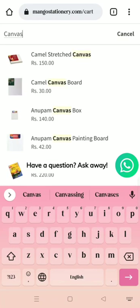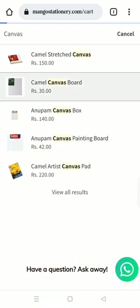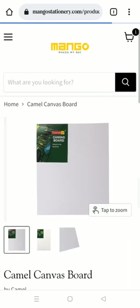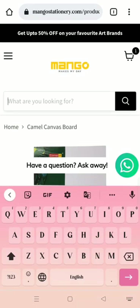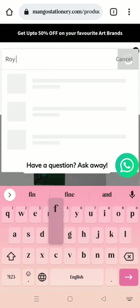I searched for canvas. There's a Camel canvas costing 30 rupees, which is really really cheap. And then there's Roy Fine Arts as well.